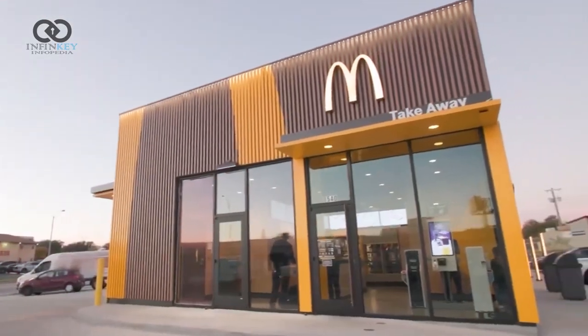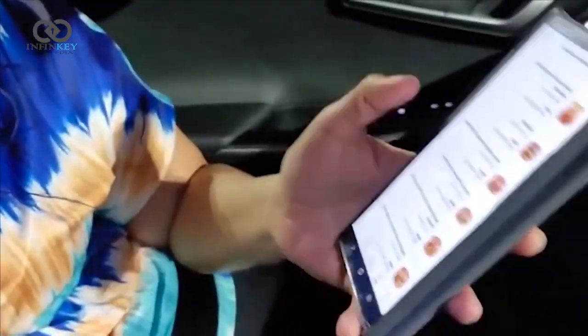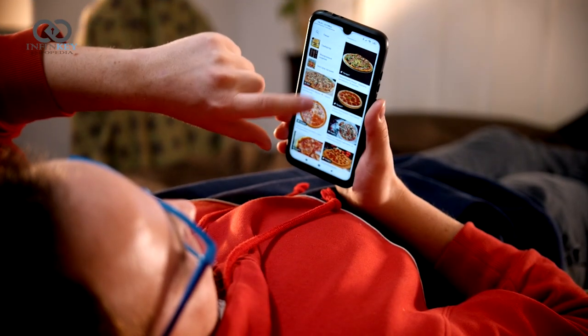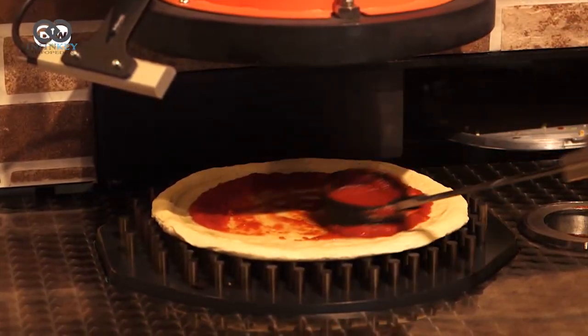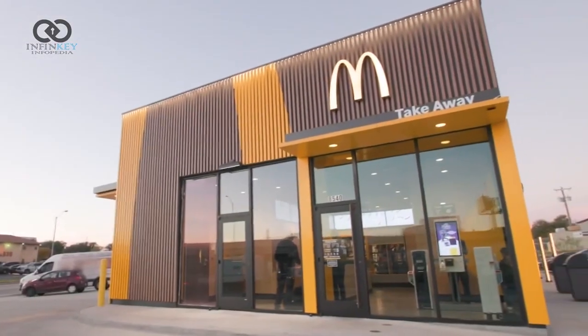This McDonald's restaurant is the first of its kind, equipped with cutting-edge technology that allows it to operate without any customer-facing employees. You can place your order and get your meal without speaking to anyone, thanks to the robots and automated systems. Let's take a closer look at the restaurant's features.